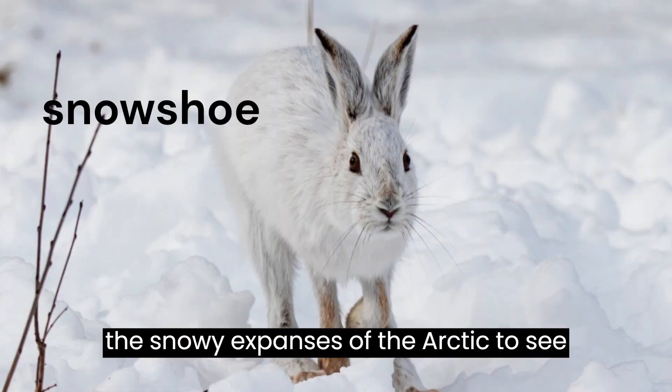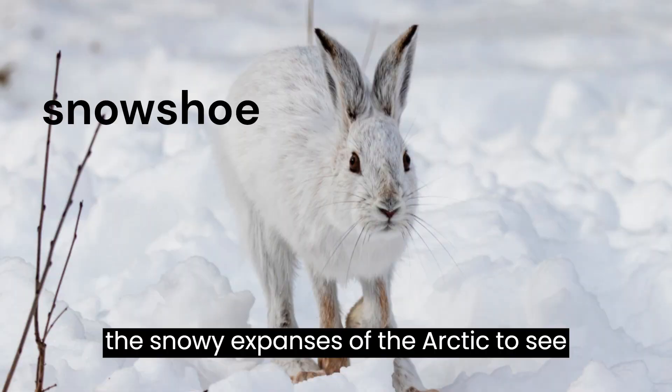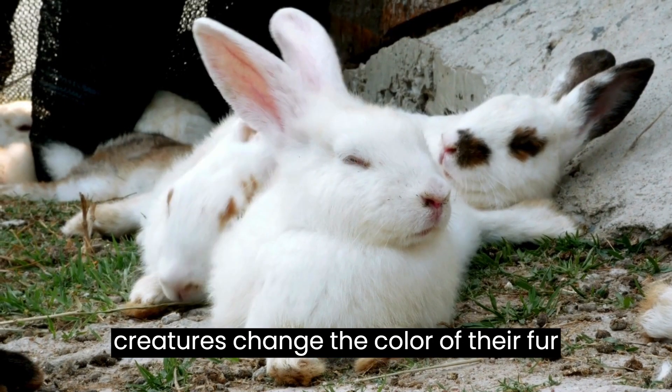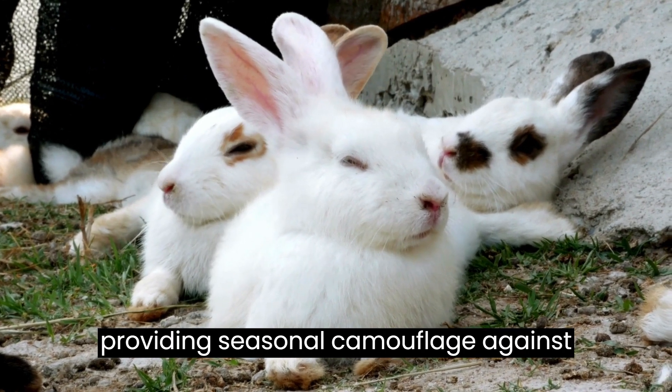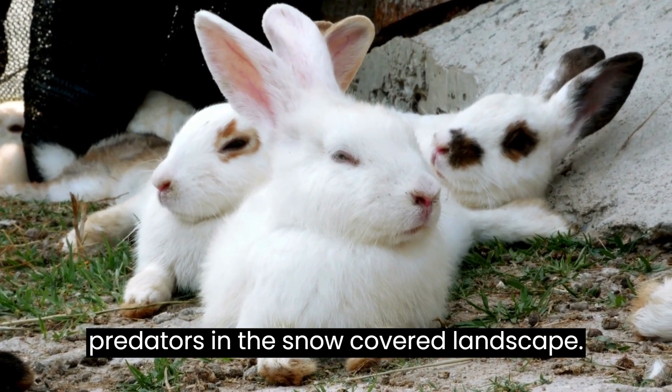Finally, venture into the snowy expanses of the Arctic to see the snowshoe hare. These remarkable creatures change the color of their fur from brown in summer to white in winter, providing seasonal camouflage against predators in the snow-covered landscape.